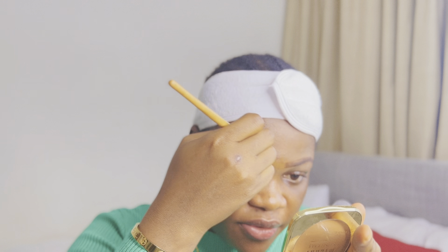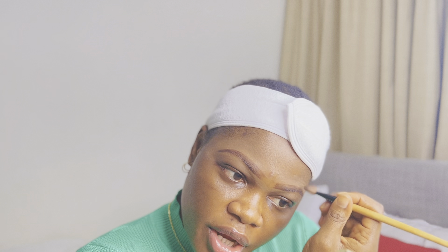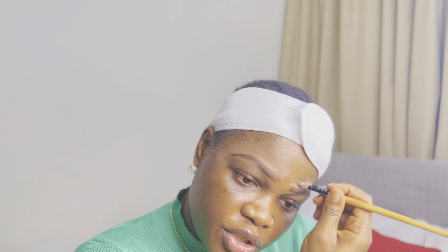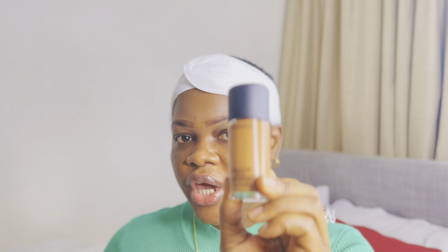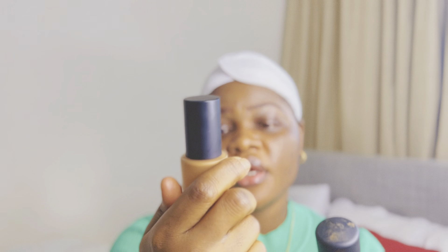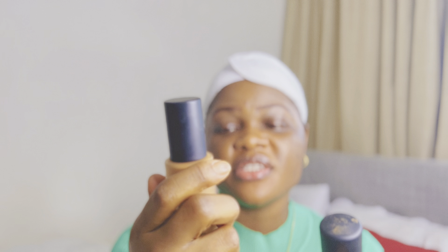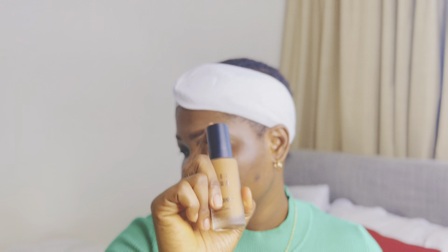I can't wait to try out this Bobbi Brown foundation. I was going to get NARS foundation but I couldn't go to the mall, and I was scared I wouldn't get my shade on Amazon, so I checked Namshi. I saw this Bobbi Brown foundation on sale and jumped on it because normally Bobbi Brown is more expensive than NARS. This is my usual MAC foundation that I normally use, but I decided to purchase the Bobbi Brown Skin Long-Wear Weightless Foundation — it contains SPF 15, full coverage, oil-free, and shine control.